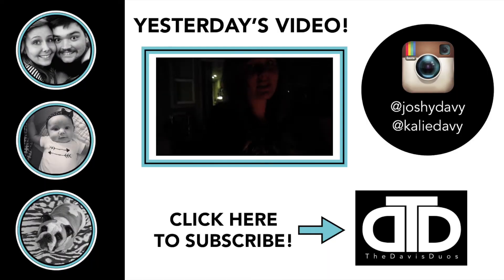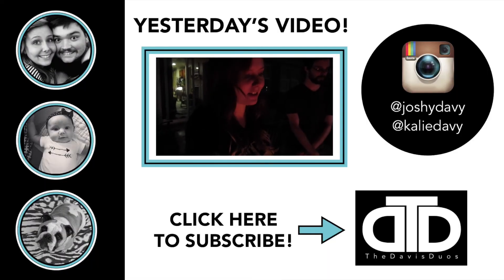Give this video a thumbs up if you enjoyed it, and subscribe if you haven't. We will see you guys tomorrow. I don't know if there's any better smell than a fire — it smells so good.